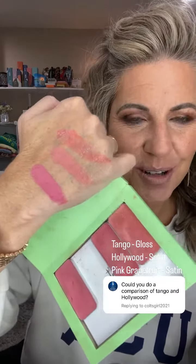That's Tango and Hollywood, and you can tell Hollywood is a lot more pink. Pink Grapefruit is gonna be even more pink, but it's still beautiful too. Let's do a quick side-by-side — Tango on this side, Hollywood on this side — so that you can see the difference between Tango and Hollywood.